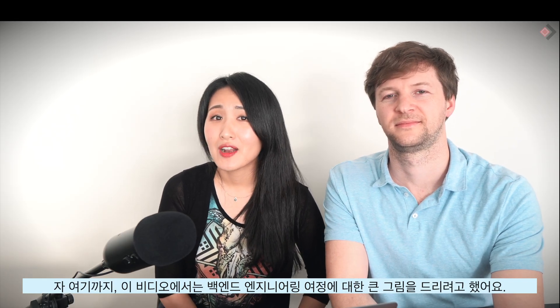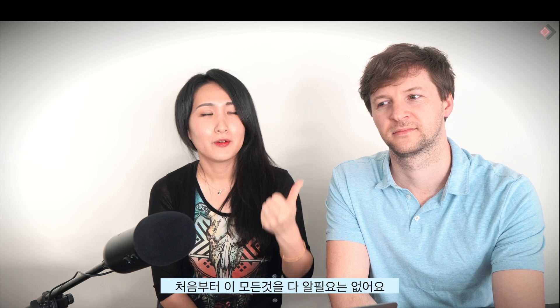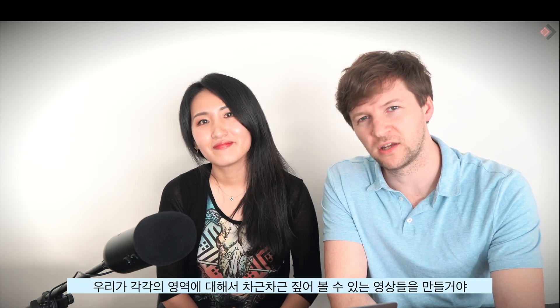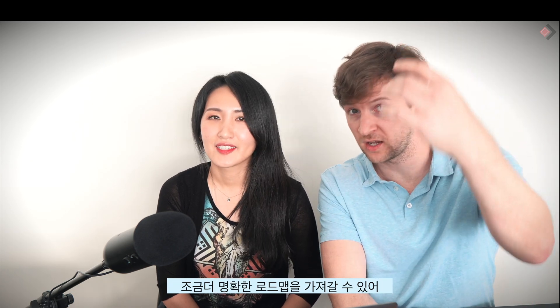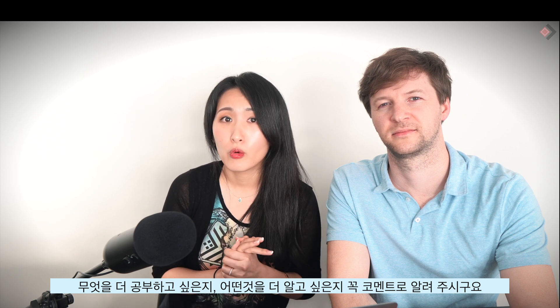In this video, we tried to give you a high-level overview of the backend engineering journey. I know it can be overwhelming — please leave comments below on how you feel about it. You don't need to know everything upfront. We will prepare a few more videos and touch on every topic in more detail, and by the end of the series you will have a clearer roadmap for studying to become a good backend engineer. Please like this video if you want more videos like this, and let us know what you want to study or understand better. See you in the next video — thank you so much, and don't forget to code your dream. Bye.